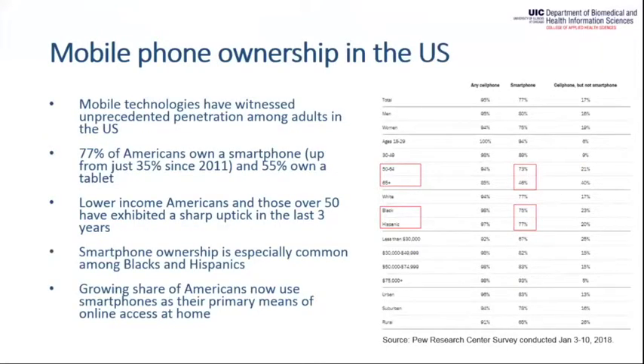77% of Americans now own a smartphone, and lower income Americans and those over 50 have exhibited a sharp uptick compared to the previous survey. A growing share of lower income and minority population adults are using smartphones as a primary means for accessing the internet. Unlike the initial digital divide that placed computer use and internet access beyond the reach of many older, disabled, and low-income adults, smartphones have now been widely adopted across different demographic and ethnic groups. This ubiquity presents enormous opportunities for expanding delivery of healthcare services to communities that are difficult to reach and to improve outcomes.